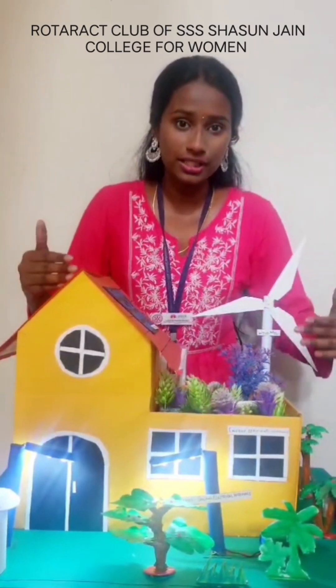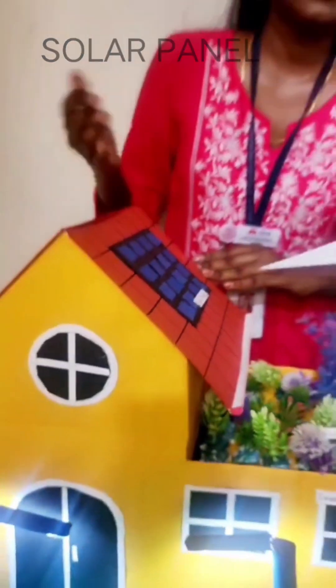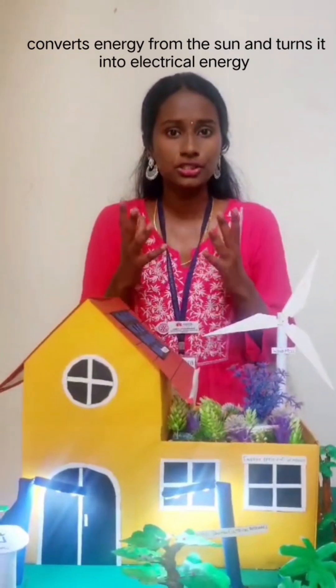If you guys look here, this is a house which uses very sustainable methods of energy. We have a solar panel. What solar does is it absorbs the energy from the sun and converts that into electrical energy.